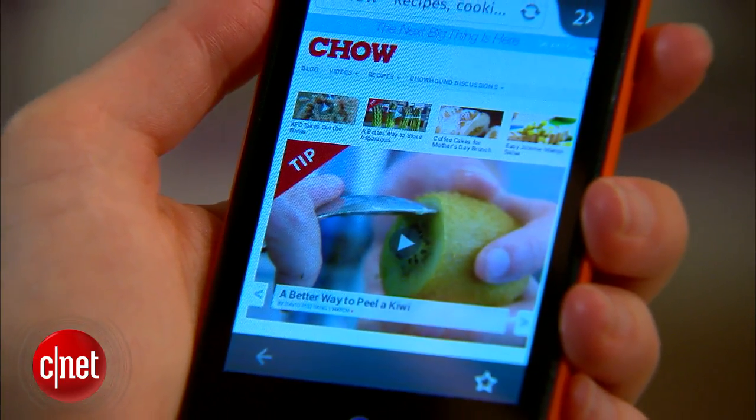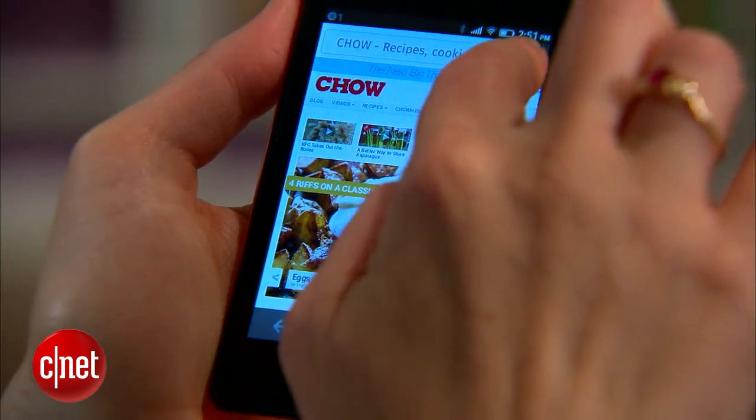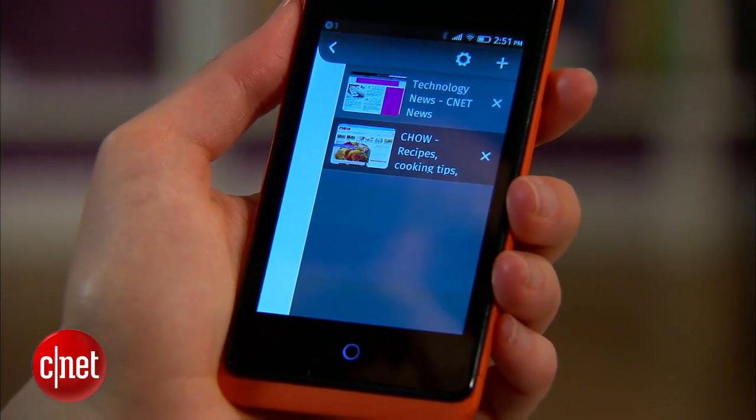This handset has some very low-end specs to keep it cheap, but I do notice a lot of lagginess, which is a problem if you've got a phone that's based off of the web. Speeds are also going to be pretty slow — 2G and 3G. There won't be any 4G support because this isn't intended for markets that really rely on 4G LTE.